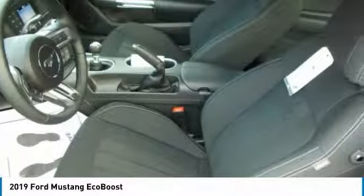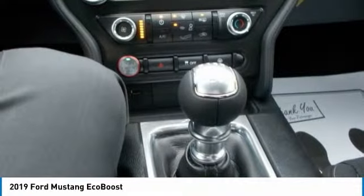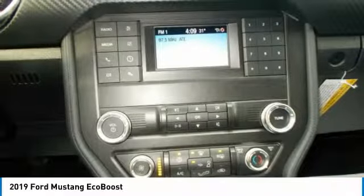The Mustang is filled with savvy tech, including Ford Pass App Access, a customizable display, premium sound system, SiriusXM radio, and SYNC 3. It also offers a suite of available safety features,